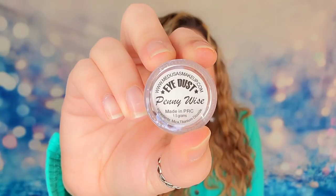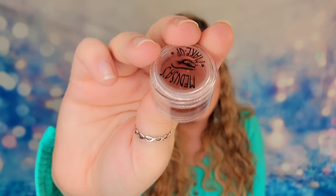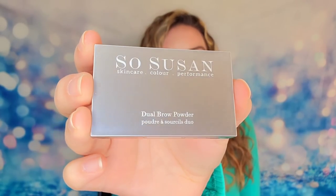The first item is from Medusa's Makeup - this is Eye Dust, a loose eyeshadow pigment in the shade Pennywise. It definitely has a penny feel to it - if you held an Abraham Lincoln penny next to this you'd see that color. Next is from Sew Susan - this is the dual brow powder for your eyebrows, which will have two shadow shades.